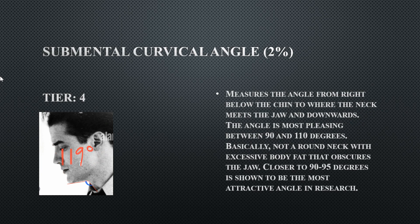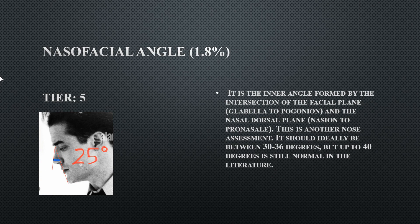His segmental cervical angle is 119 degrees, which is not ideal. This may be due to a high hyoid bone position combined with loose skin or submental fat underneath the jaw — the loose skin likely makes this cervical angle appear more obtuse.